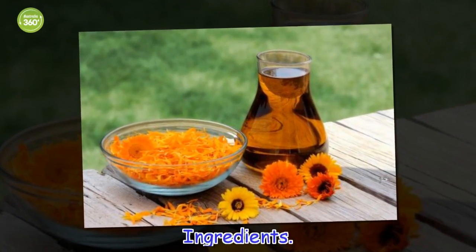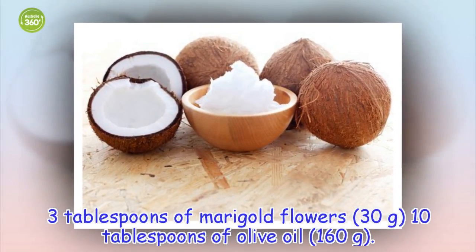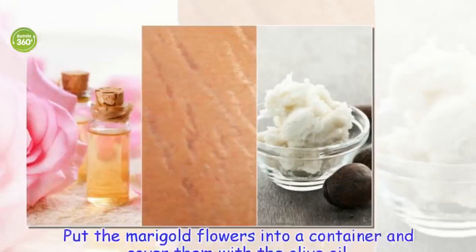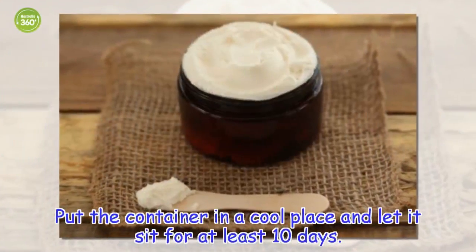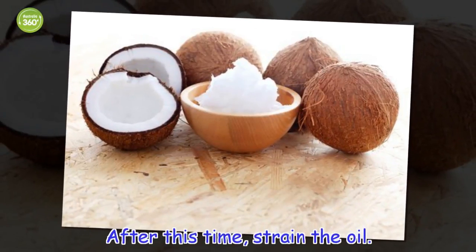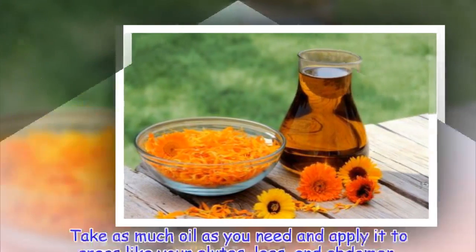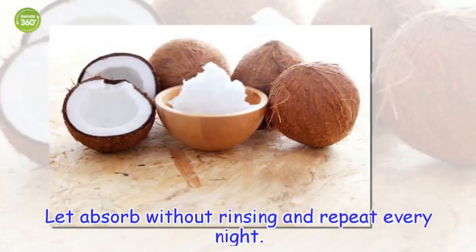Ingredients: 3 tablespoons of marigold flowers (30 grams), 10 tablespoons of olive oil (160 grams). Instructions: Put the marigold flowers into a container and cover them with the olive oil. Put the container in a cool place and let it sit for at least 10 days. After this time, strain the oil. How to use: Take as much oil as you need and apply it to areas like your glutes, legs, and abdomen. Let absorb without rinsing and repeat every night.